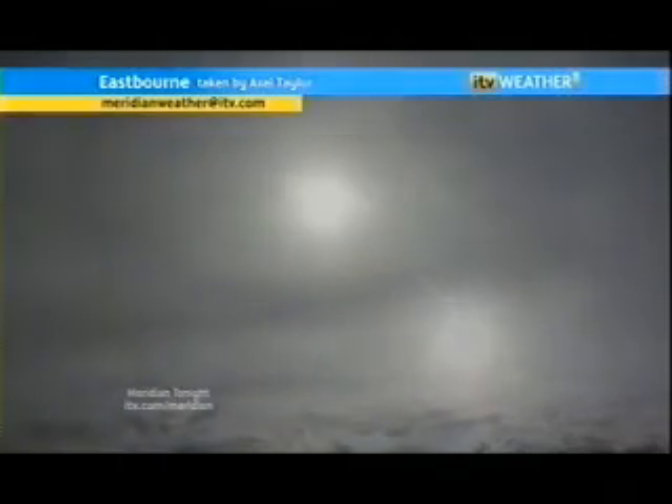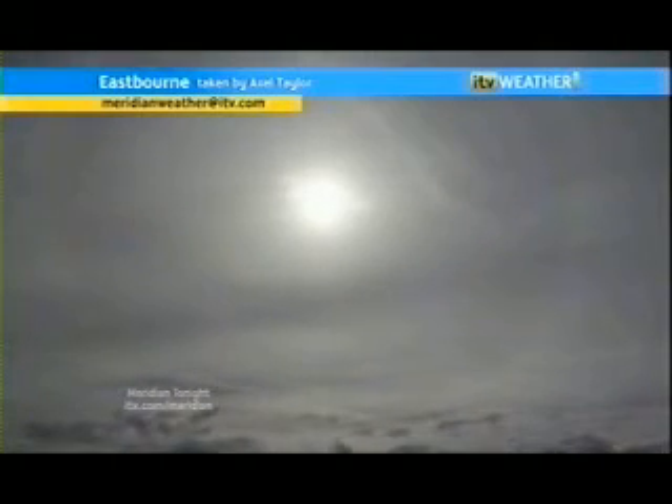But back to our moon. Axel Taylor in Eastbourne took a picture of the moon, and he wants to know why has it got a halo around it? Well, here's what you need to know. It's pretty cold, lots of water vapour around, ice crystals form in the air, and it's the refraction of the moonlight through the ice crystals that gives the lunar halo.